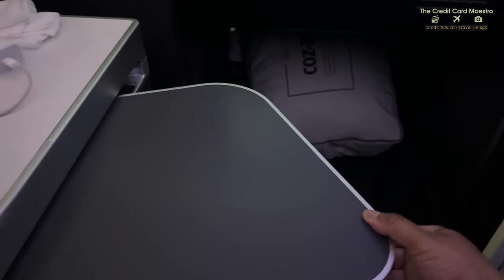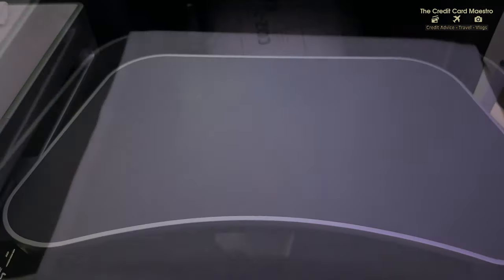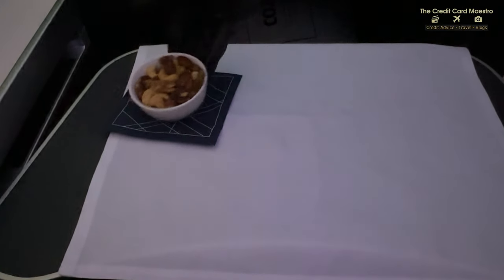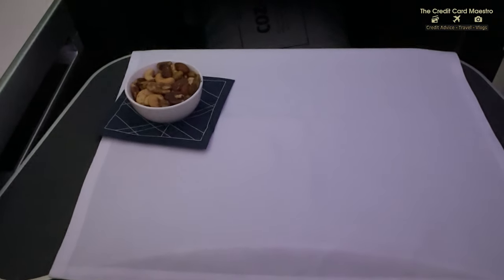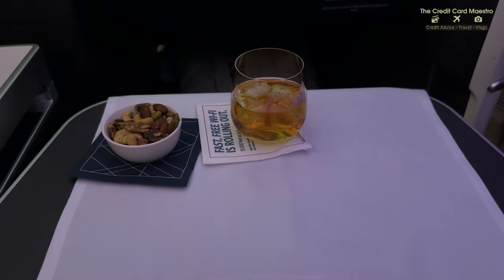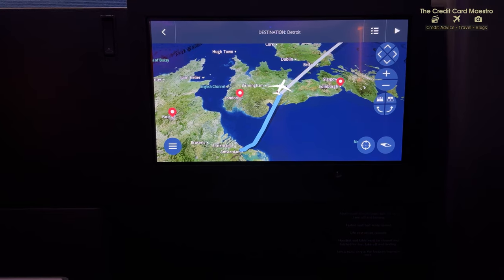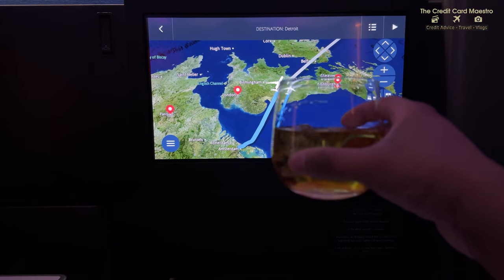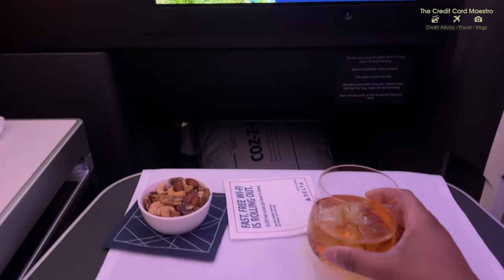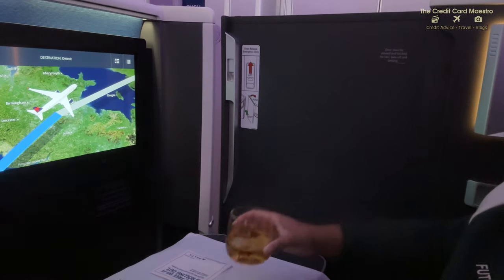My tray table is officially open and I'm ready for my first meal before I take a good nap. The great part about Delta One is that the flight attendants actually serve you - they lay your tray napkin down, put your drinks on the table, they do all that good stuff. The first thing I had was hot nuts and my choice of drink. I'm a bourbon whiskey guy, so I had some Jack Daniels. Cheers! Enjoying my first drink, and I'm big on knowing where I am on the flight tracker.